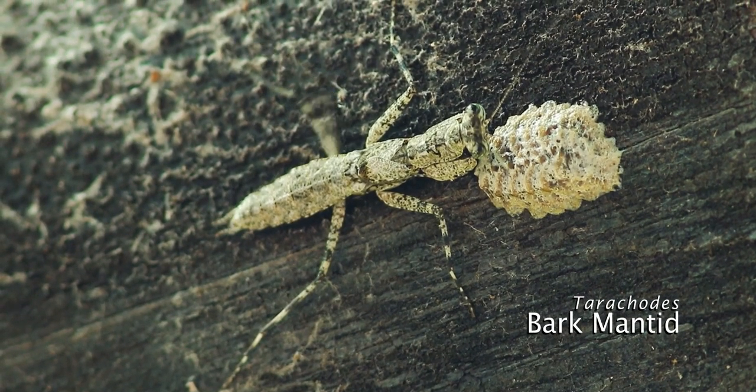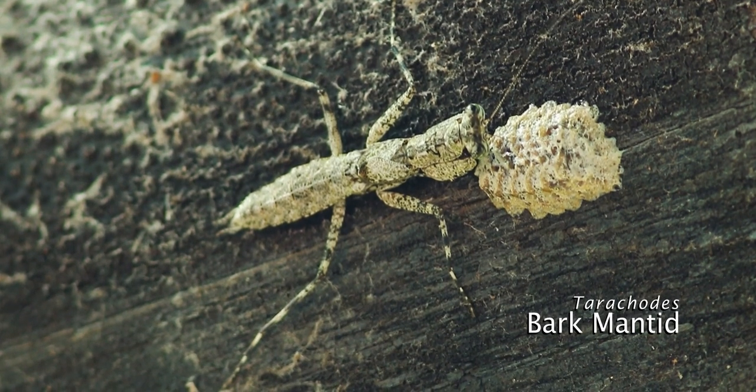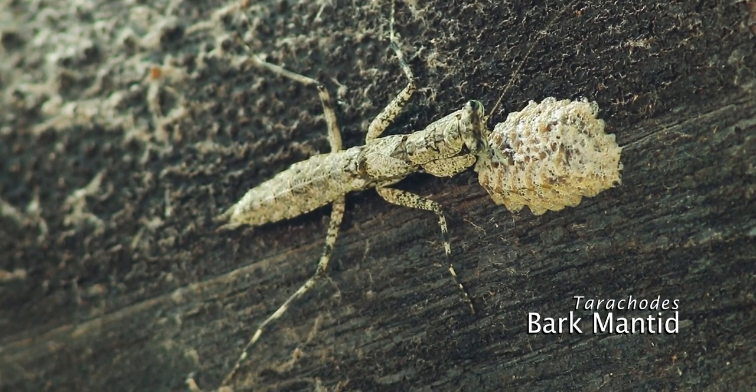This park mantid is not blending in very well with the slope of bark where it is sitting, next to a praying mantid egg case.